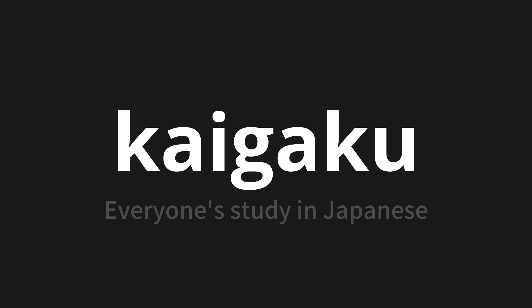Let's say it all together. Kaigaku. Kaigaku. Kaigaku. One more time. Kaigaku.